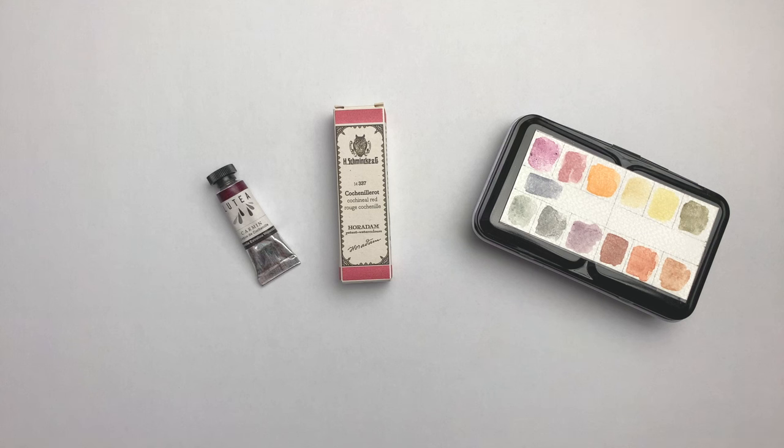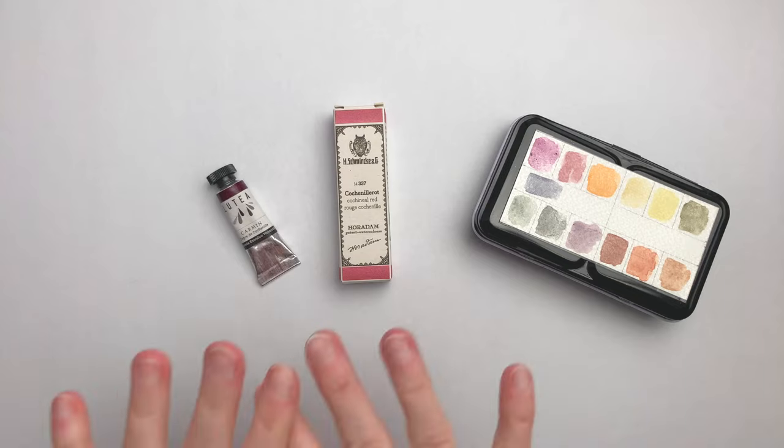This color is made from bugs. We've had colors made from rocks, colors made from plants, colors made in a lab, and this one is quite different from those. It's what I would consider a legacy or vintage color in the sense that they don't really make it anymore, and there are so many alternatives to red pigments now that there's really no need to have this specific color made — but you can still find it. I have it from three brands here.